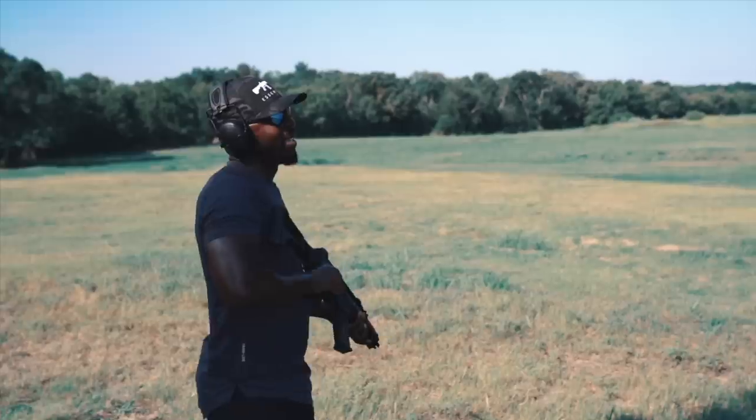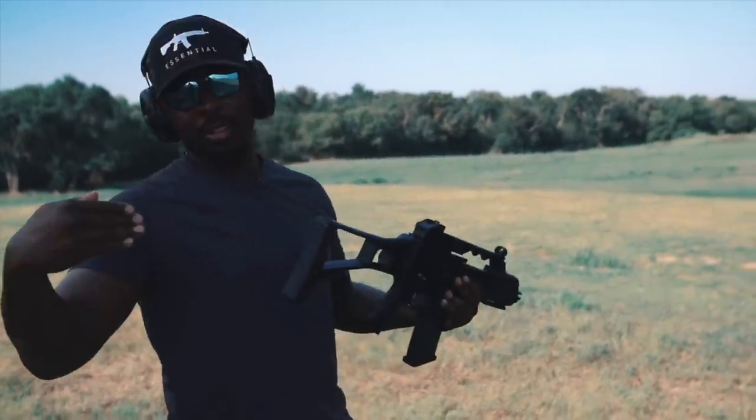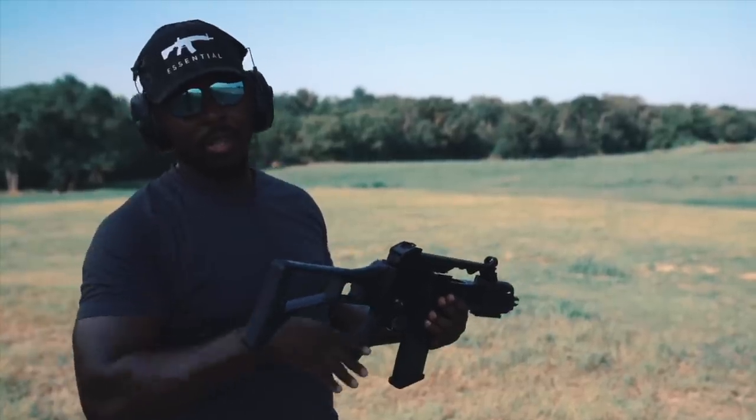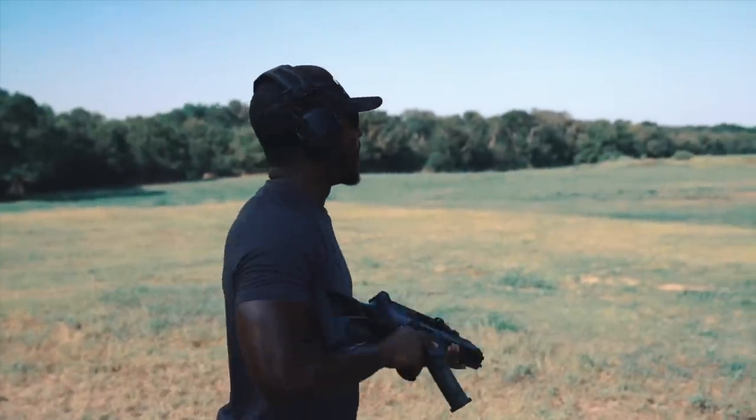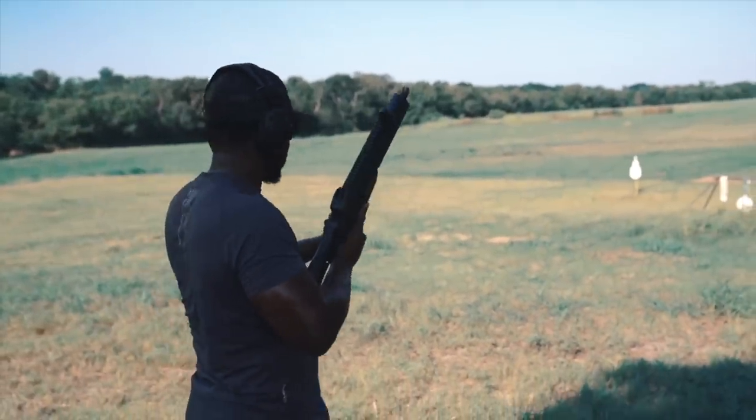As soft as this thing recoils, at a certain point you gotta make sure your stance is correct. You probably already saw just a minute ago — I kind of started getting thrown back a little bit. But other than that, man, this gun just sits beautifully.